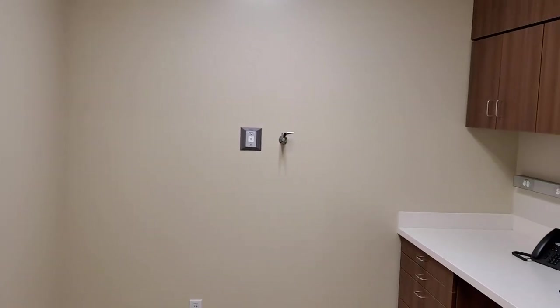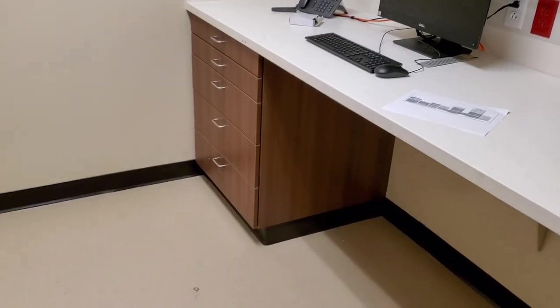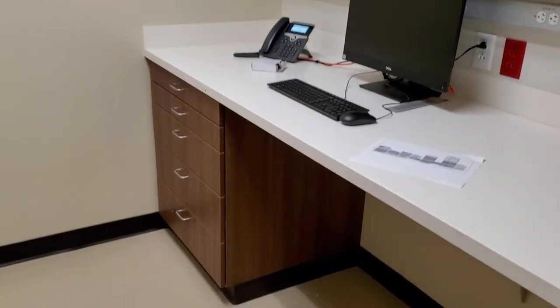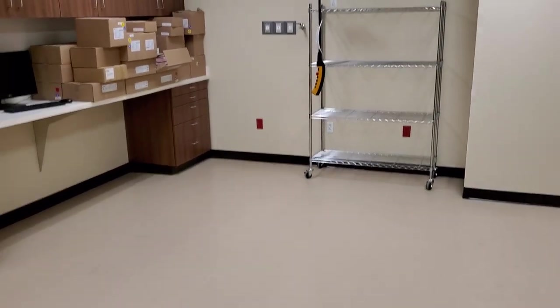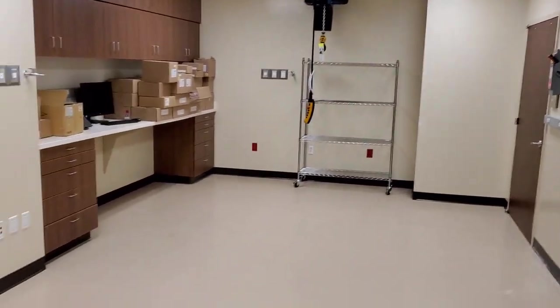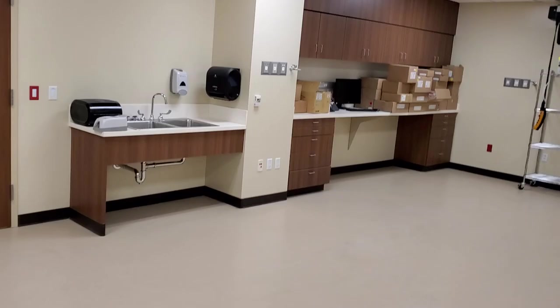This one has vacuum and compressed air. This one is probably going to be my office — compressed air and vacuum in the room, very cool, lots of space. I have yet to figure out what else we're going to put in this room. This is one of the biggest shops I think I've ever worked in for three or four people.